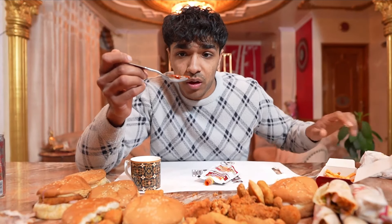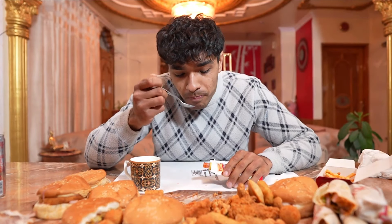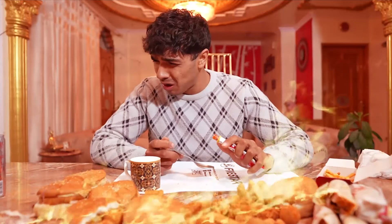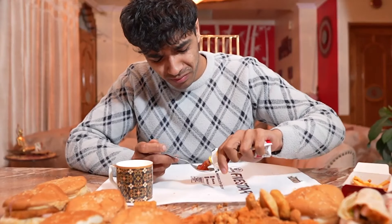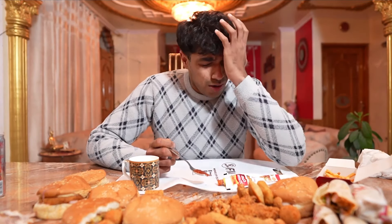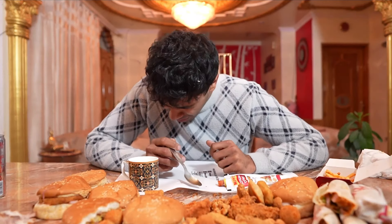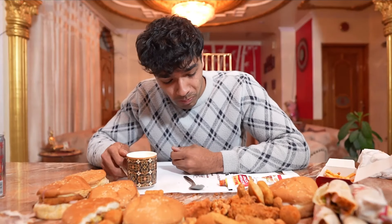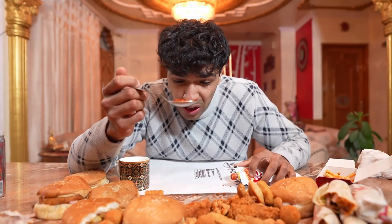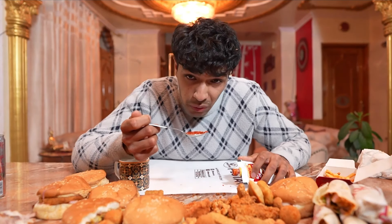First spoon of the hot sauce. Oh no. Here comes the second spoon. Holy — my stomach burns literally. That is the worst. Let's go for the third. My mouth is on fire. I hate food challenges — I really need a break.